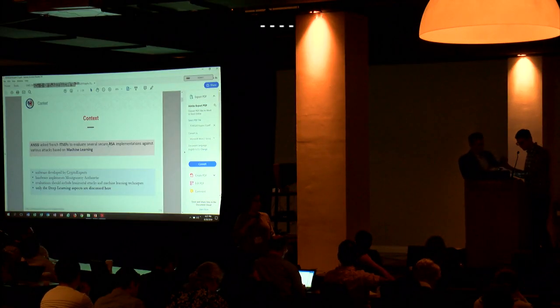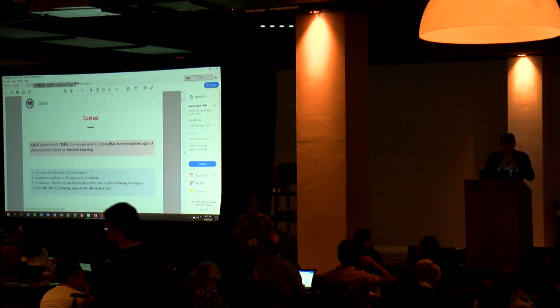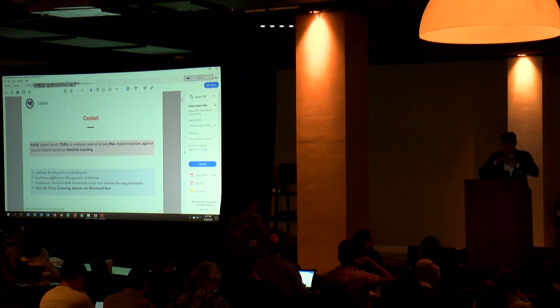This talk, given by Emanuel, is about how machine learning can be used to assess the security of RSA.